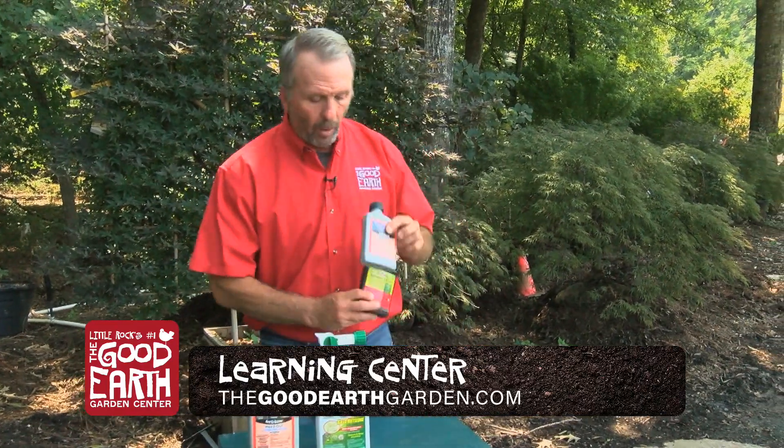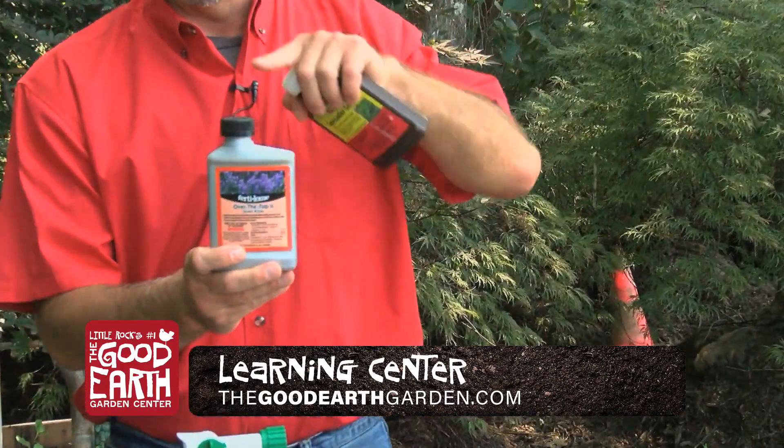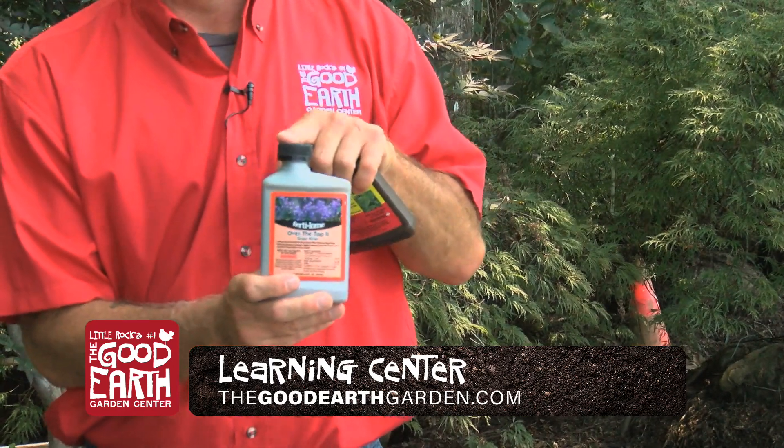In the flower bed we use this product here, it's called Over the Top. You can spray it over the top of the flowers. You want to read the instructions, just to make sure — it does a great job of killing weeds up in the flower bed.